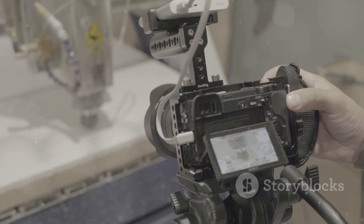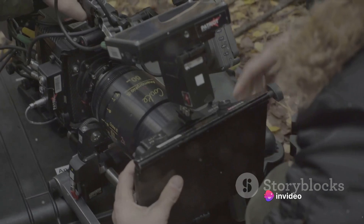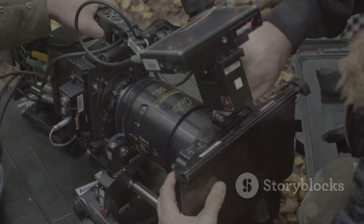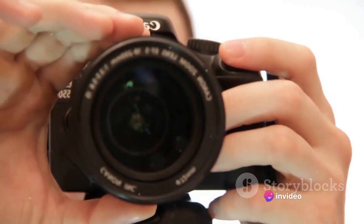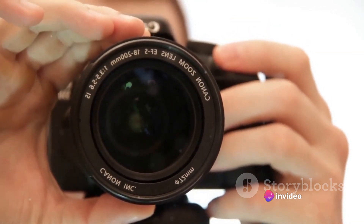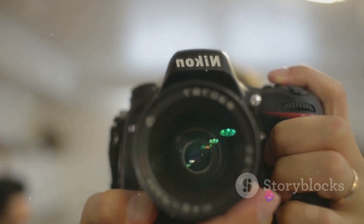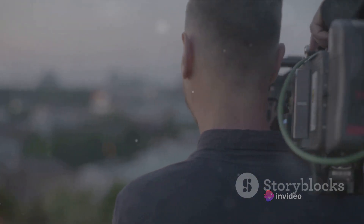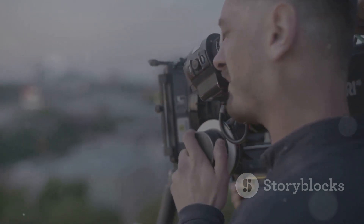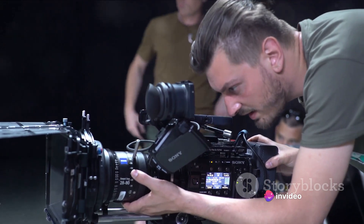Coming in at number 4 is the Canon EOS 5D Mark IV. This camera boasts an impressive 30.4-megapixel full-frame CMOS sensor powered by the Digic 6 Plus image processor, ensuring sharp, detailed, and vibrant images. It features a 61-point high-density reticular AF system and an ISO range of 100–32,000, expandable further, making it versatile for various lighting conditions. The 5D Mark IV can record 4K video at 30 frames per second and full HD at 60 frames per second. It's also noted as a favorite among vloggers.